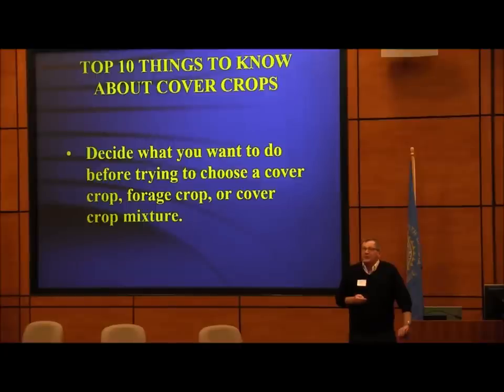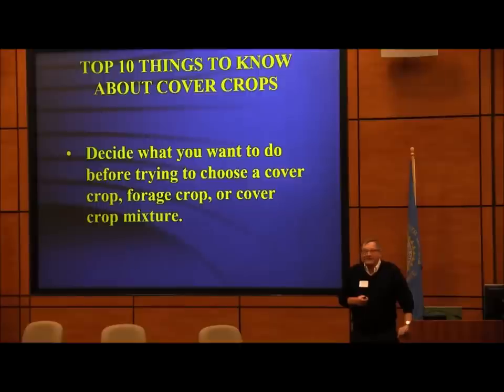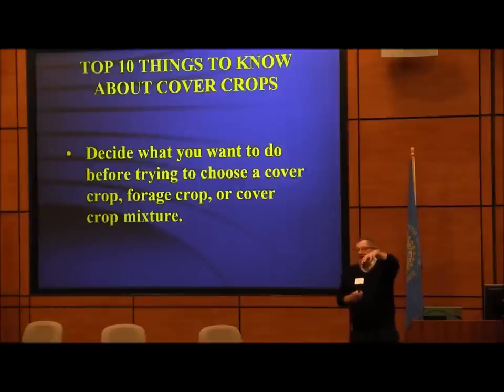Odette Menard at the AIM conference in Kansas just raised all kinds of hell about radishes. She said, if you want to take care of compaction, you need little things — little roots, not great big roots. The radish pictures showed the root going down, hitting that hard spot, and going sideways instead — it's too big and it won't stay open. You want a bunch of little tiny roots that go through there and stabilize the soil. I use brassicas but I use dwarf Essex rape seed, which has a much finer root.